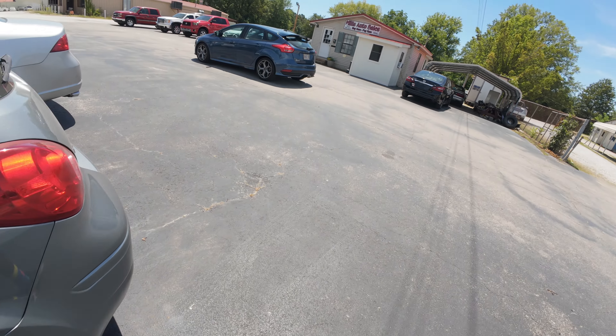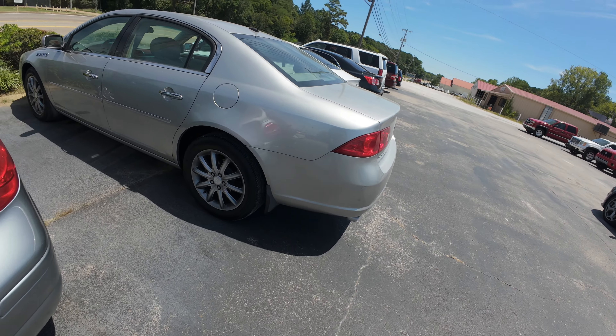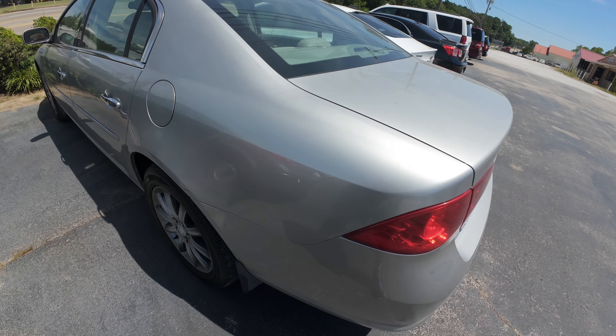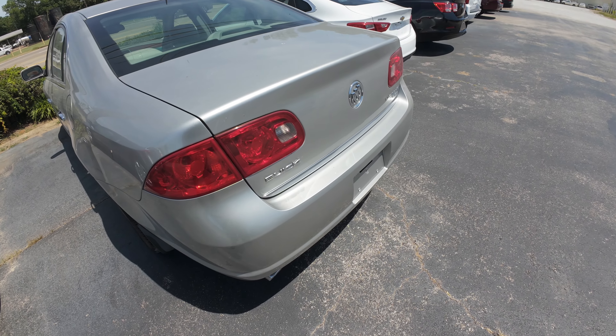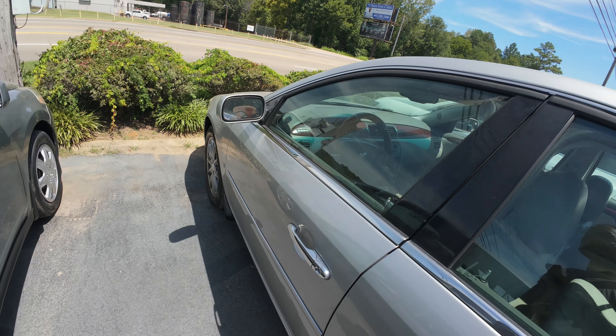I used to love these little cars, I think I used to want one of these little Versos, never got one. What's this? A LaCrosse - Buick LaCrosse, got that 3800 in it.